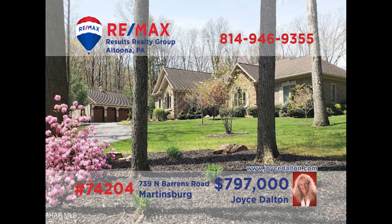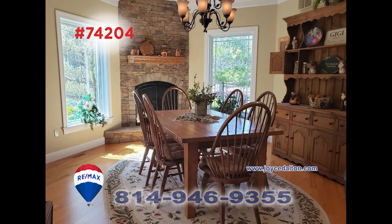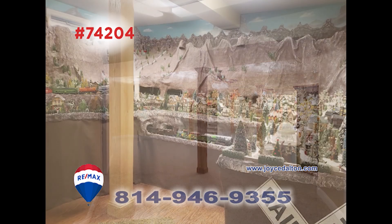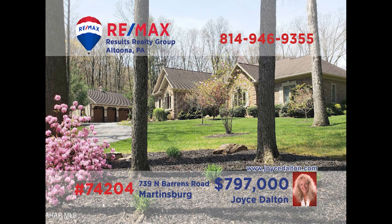You can count on RE-MAX Hall of Fame award winner Joyce Dalton to present fantastic properties like this monument to excellence in Martinsburg. You'll marvel at the exquisite quality in this four-bedroom home that features elegance everywhere you look — rooms for entertaining, space for a home office, or simply to unwind at the end of the day. Contact Joyce right away for all the details or to take an exclusive tour.